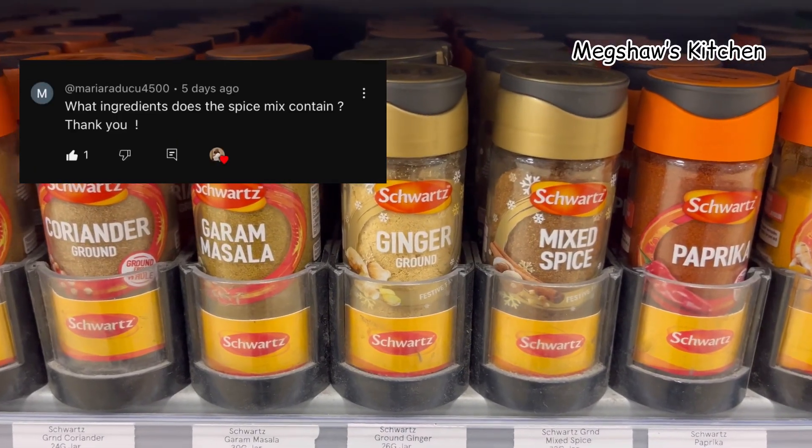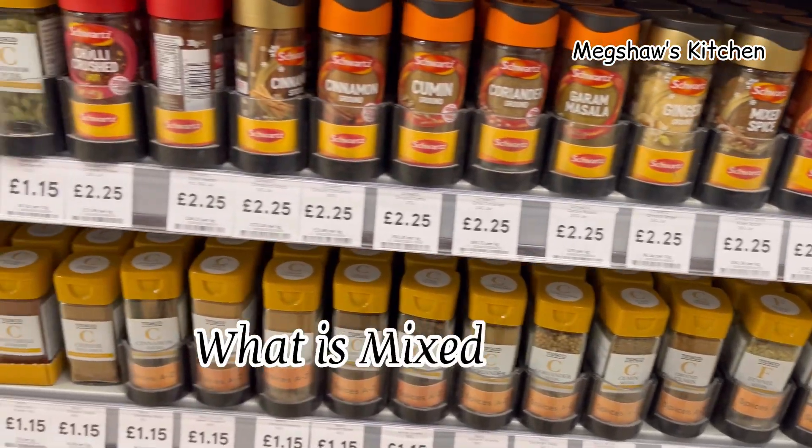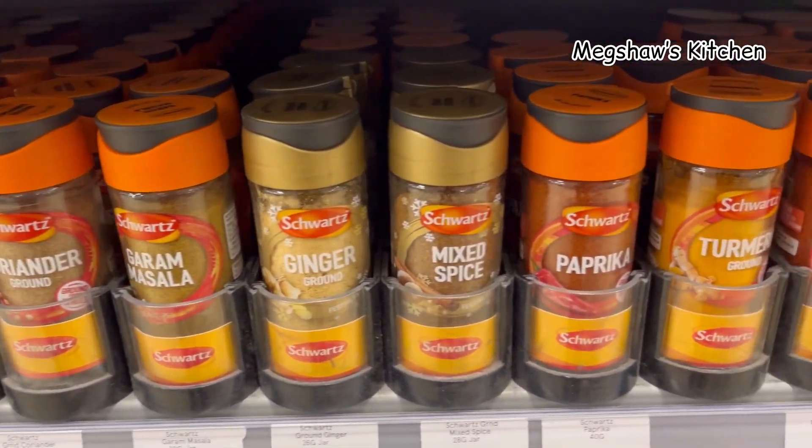Well hello there, fabulous people, welcome back! So many of you have been asking me the question: what is mixed spice? So I thought I'd take you out shopping with me today — let's find out.